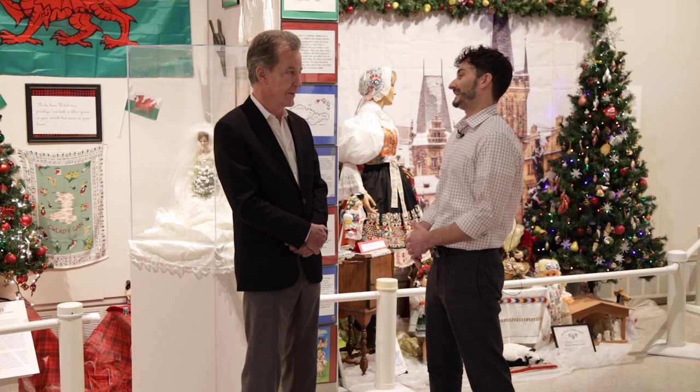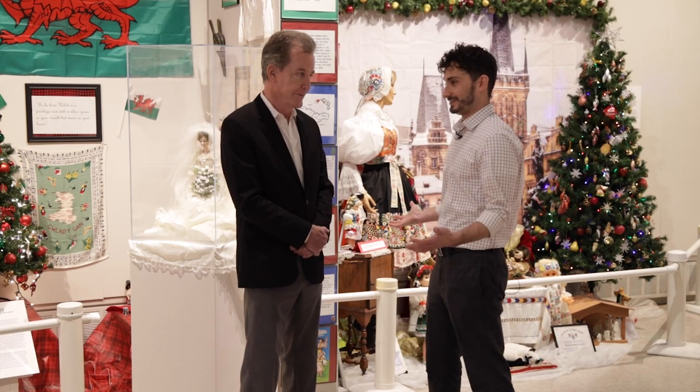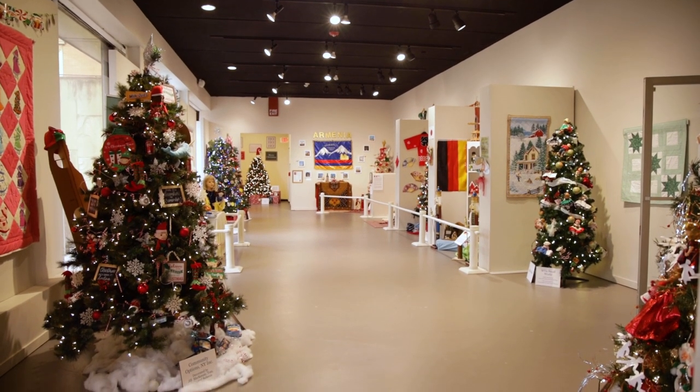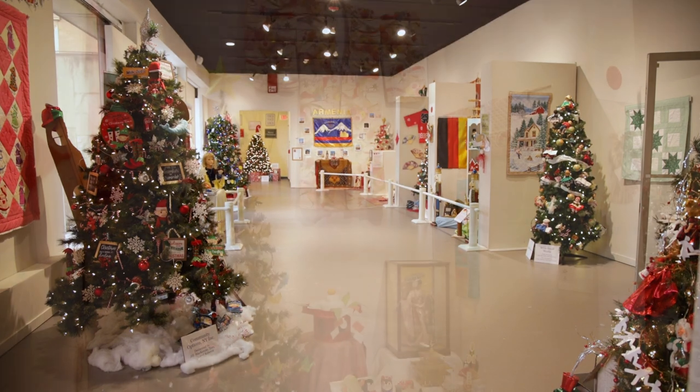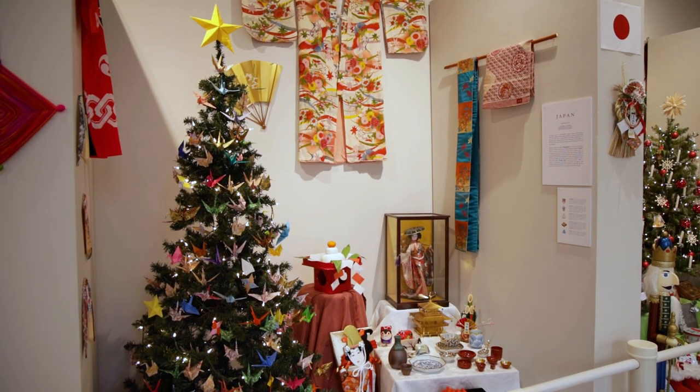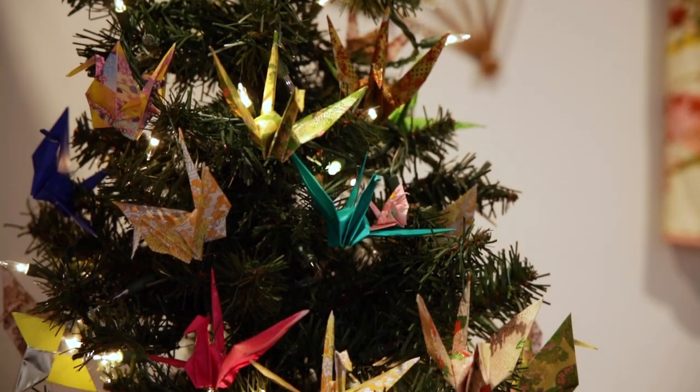And of course, we have this staple of the community — the International Forest — which features holiday traditions from all over the world. Some of them are Christmas oriented, some of them are not. But for me, it's fascinating to see all of these different cultures represented, and they're all part of our greater community here.